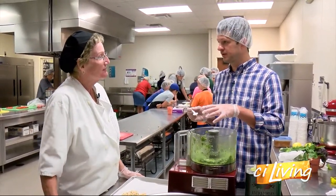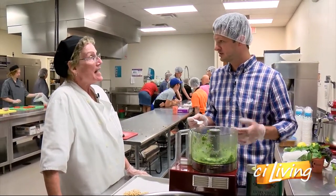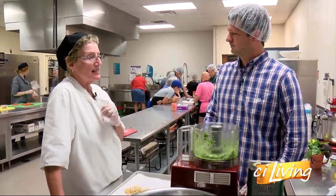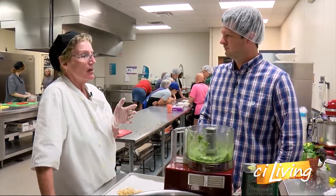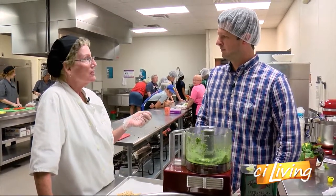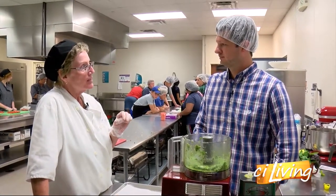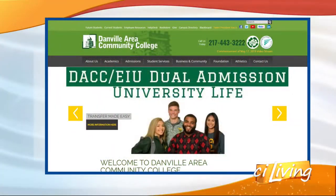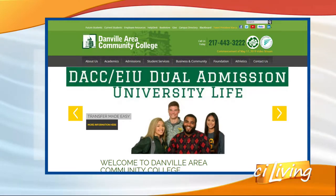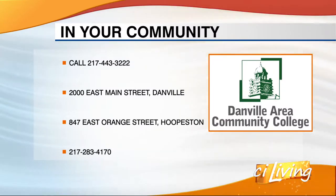If people want to sign up for the program, they just need to do so in advance of August when fall classes start. We have a series of different classes each semester — sanitation, vegetables, starches and sauces, and a bake shop class. We do a lot of baking here, everything from scratch, so we enjoy it. We'll connect you with everything you need to know about the culinary arts program at our website, ciliving.tv.